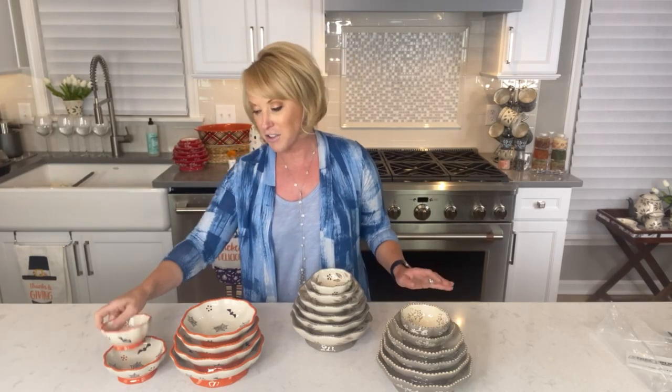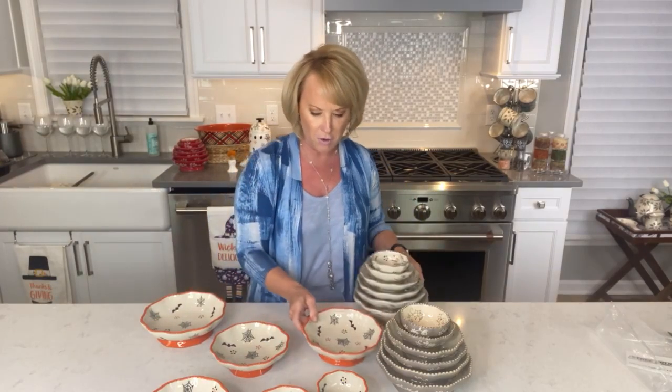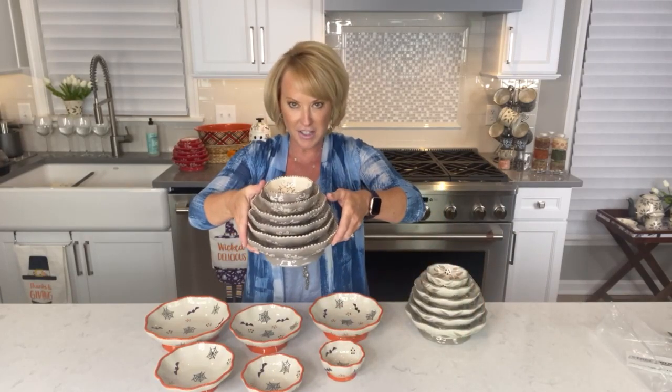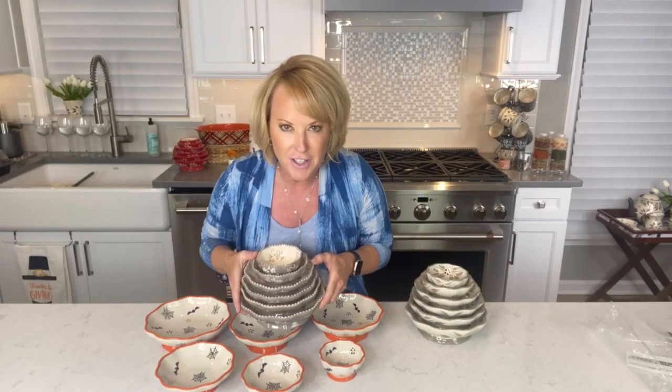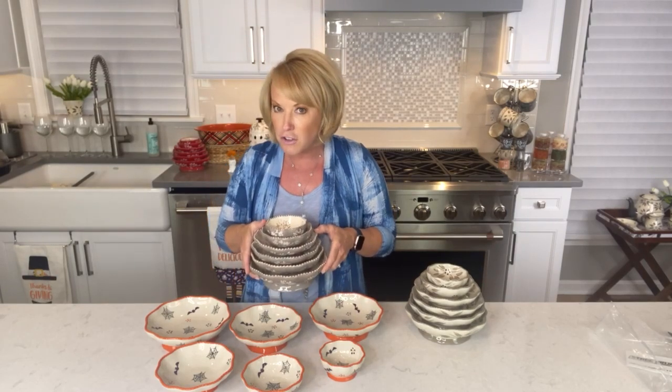This is a multi-use item if ever I saw one. You're going to receive six of our Tower of Power. Starting with our four ounce — it's like a clown car! Then our six ounce, eight ounce, ten ounce, twelve ounce, and fourteen ounce. Six different bowls that, when you want to nest them, nest down as easy as this. Just $19.95 — check it out at temptations.com.